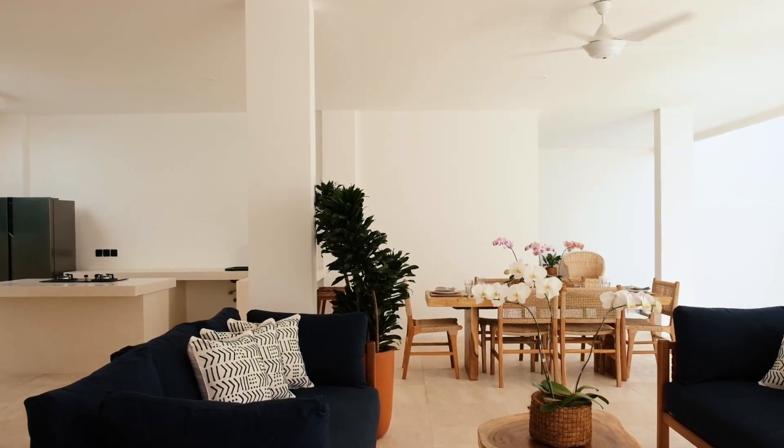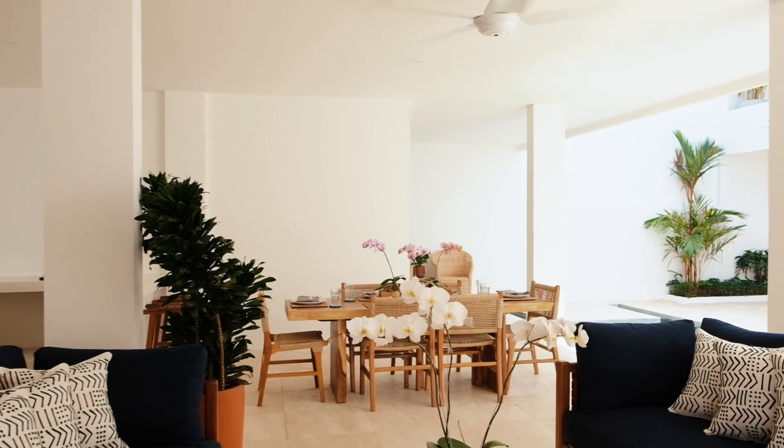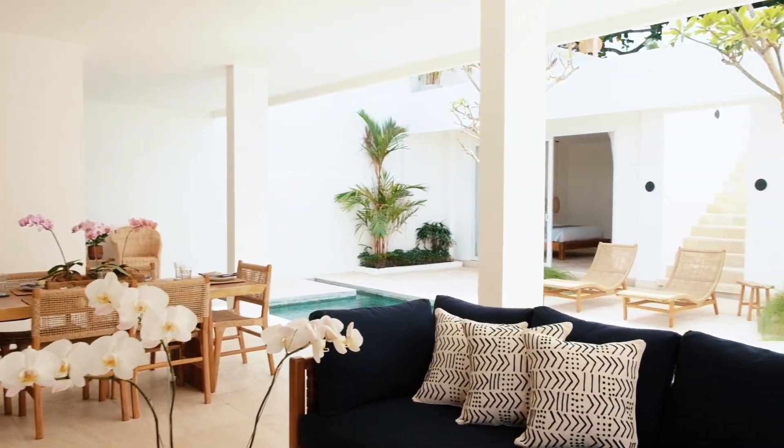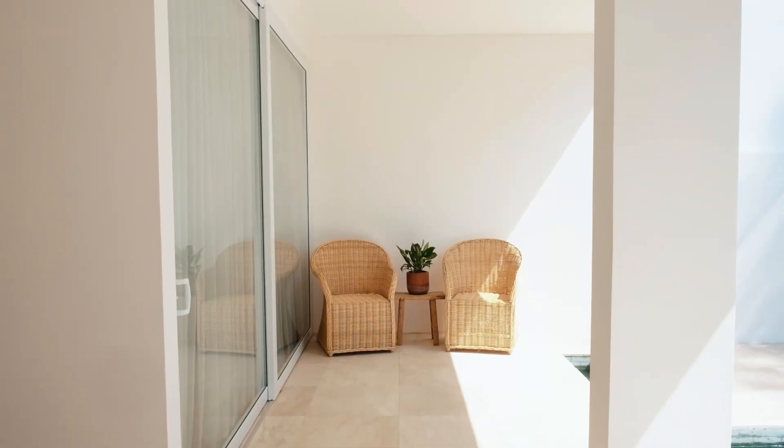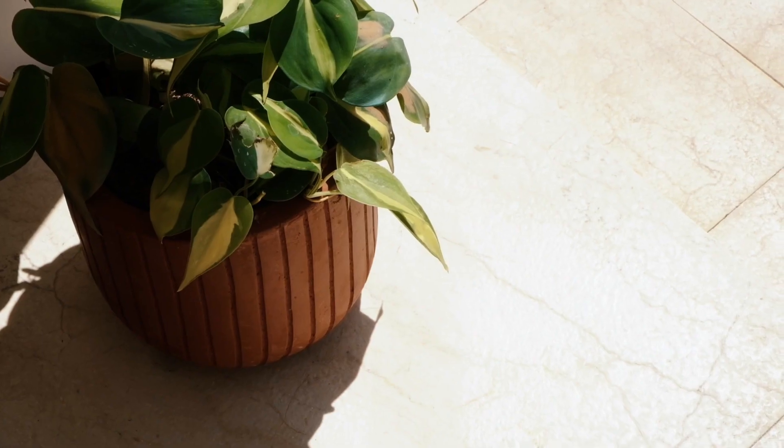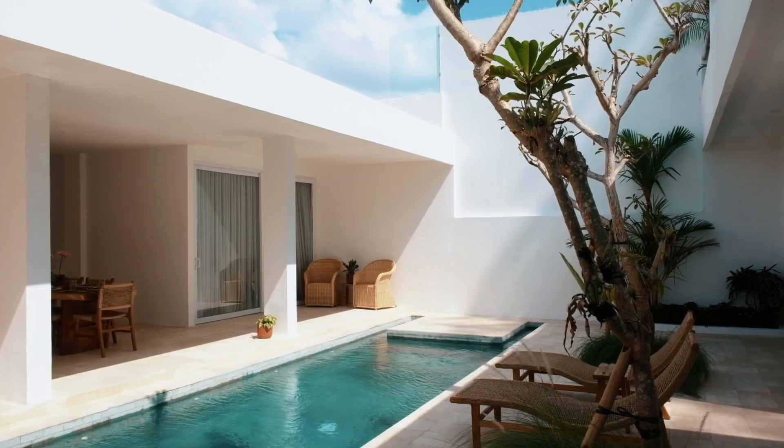This new villa is spacious and filled with light, making it perfect for a peaceful gateway. It's located just a short 10-minute drive from Peranan Beach and Canggu, giving you easy access to the best of both worlds.